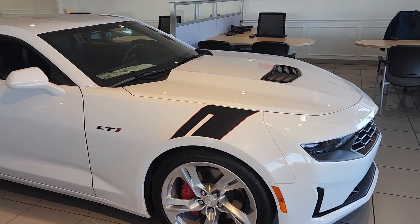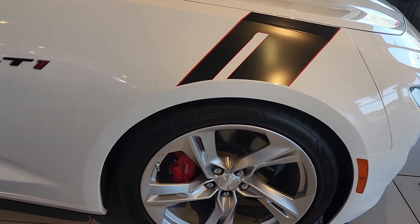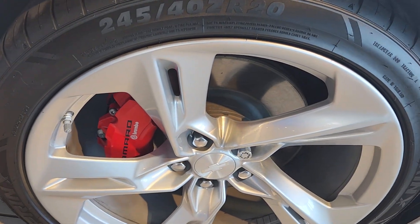We have 20-inch silver aluminum wheels with the red brake calipers. Let me get a little more up close and personal for those.